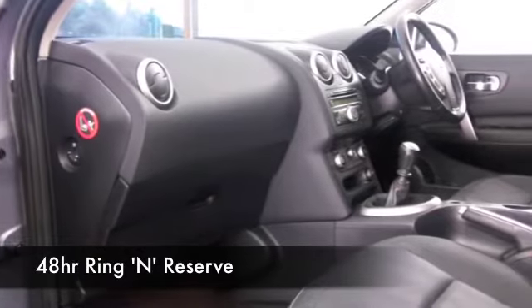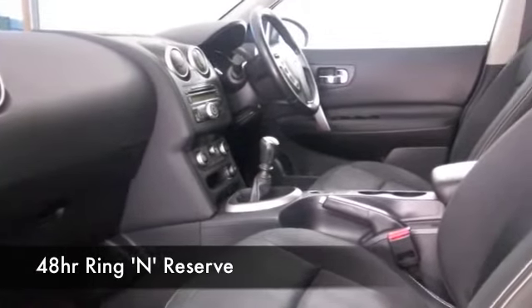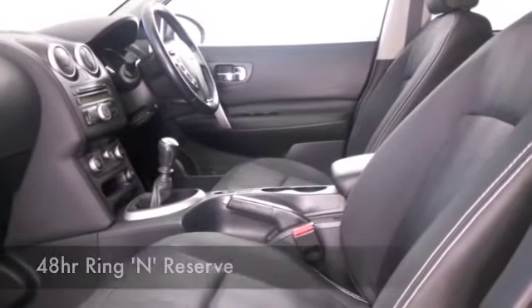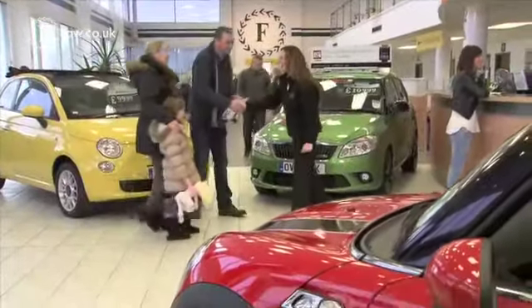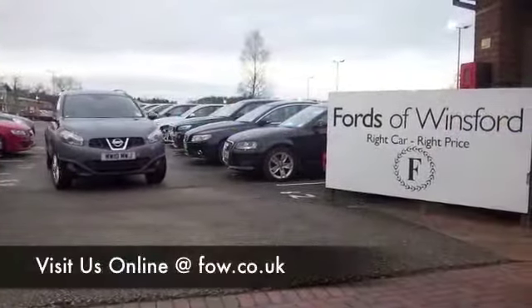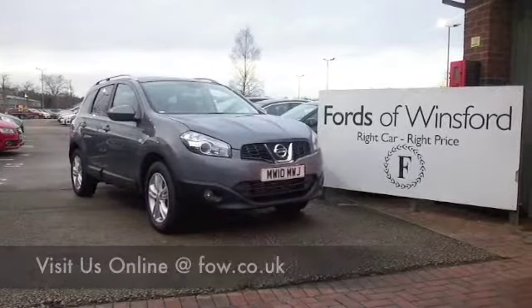We've got just over 1,400 cars on our Supersite at Winsford at the moment, and they're all online as well, so when you come down you might be spoilt for choice — but maybe this is the car that's going to go home with you. Bring your licence with you, come and have a test drive with no obligation, come and discover this great car for yourself at Fords of Winsford.